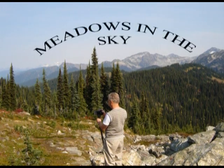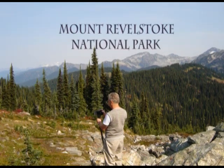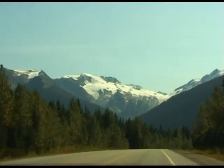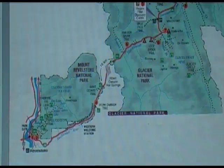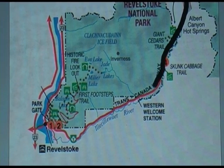Meadows in the Sky is part of the Mount Revelstoke National Park. To get there, we travelled on part of the Trans-Canada Highway, which runs from St John's in Newfoundland almost 5,000 miles to Vancouver on the Pacific Coast. We drove from Calgary in Alberta, through Banff, then through the Glacier National Park, and finally to Revelstoke.